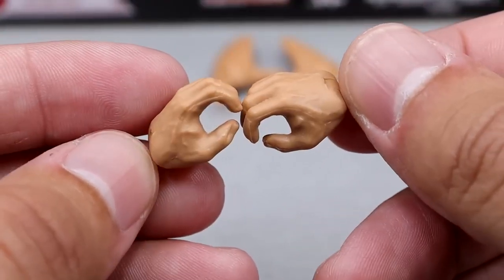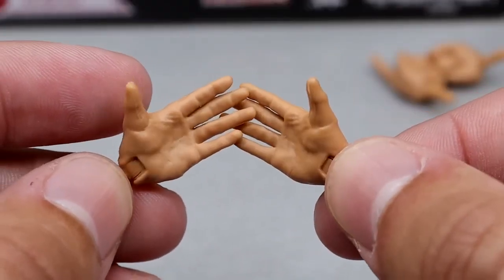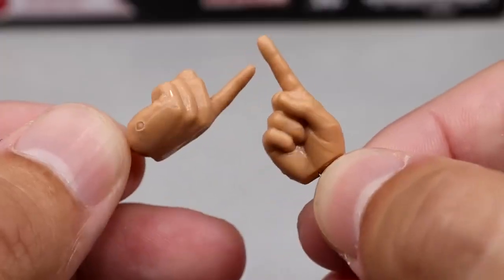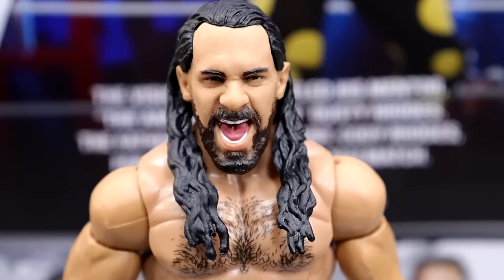For interchangeable hands, we get mic-holding slash weapon-wielding hands, open wide entrance-style hands similar to Ricochet or Kawhi Leonard handshaking style, and then pointer finger hands for each hand — so you can come out, point at people, and tell them to shut the hell up.